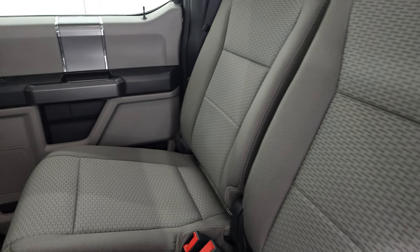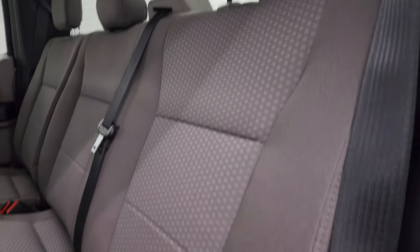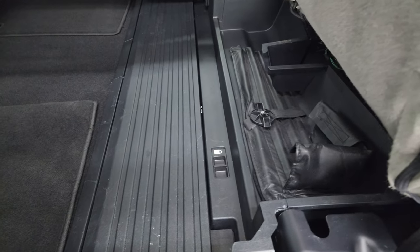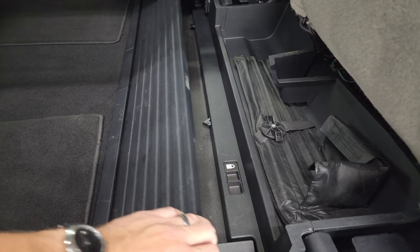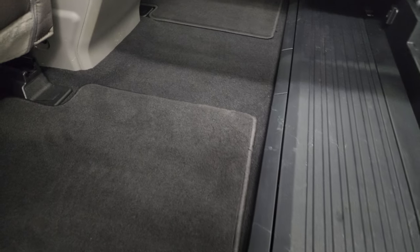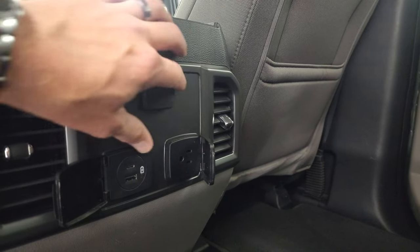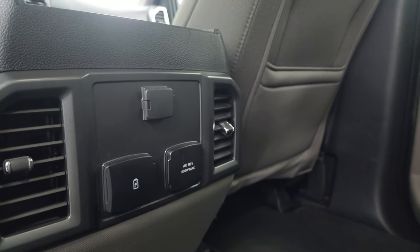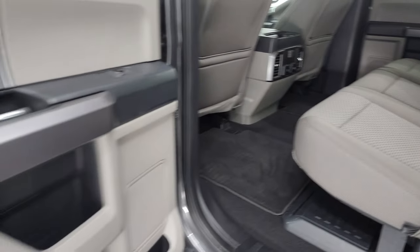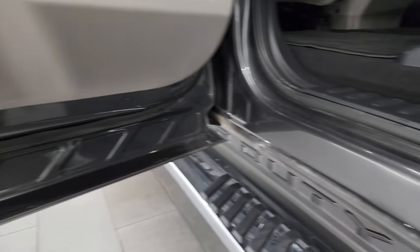Back seats are in fantastic condition — no rips, no tears, no stains, smells very clean in this truck. Rear defrost on the fixed glass rear window and this back seat is in excellent shape. It folds up and you get a collapsible floor back here that can go into a storage bin — goes nice and flat with factory floor mats. Also 110-volt 400-watt max plug-in, USB-C, a USB, and a 12-volt power point. Carpeting is really nice and clean.